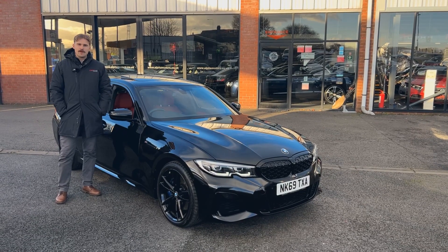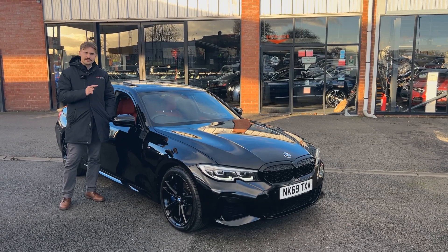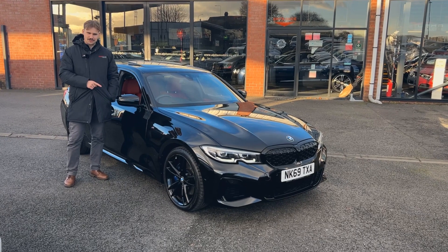Hi, welcome to Alpha Motors here in Wigan. My name's Dom. Today I've got the pleasure of showing you around this lovely 2019 69 plate BMW 340i X-Drive.